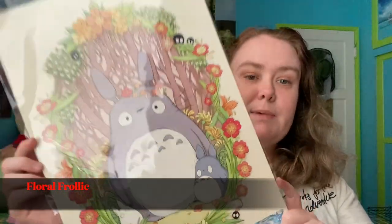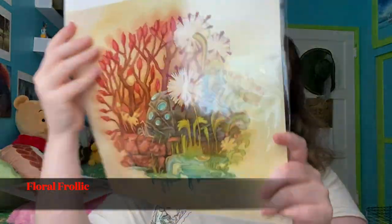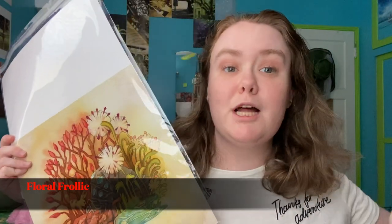I got two prints from Floral Frolic: a My Neighbor Totoro print, and a Nausicaa print. I knew I had to have the Nausicaa one because I rarely see any Nausicaa artwork, and second, it features the ohms — the baby ohms are just so adorable.